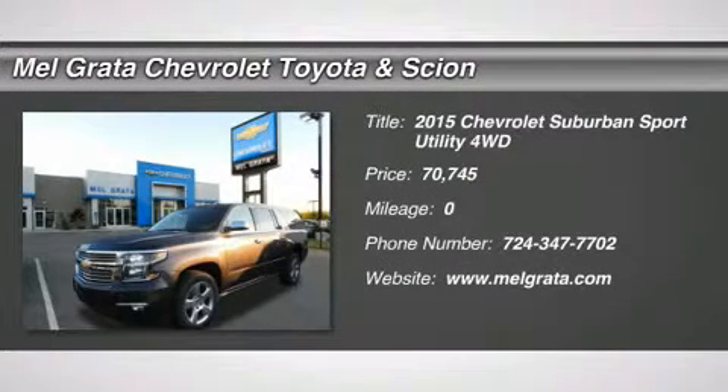How you use your Suburban changes from day to day and even trip to trip. The Suburban makes it easy to make room for passengers or for cargo with the all-new available power-fold second row and power-fold third row seats.